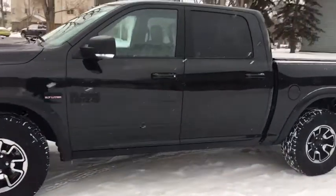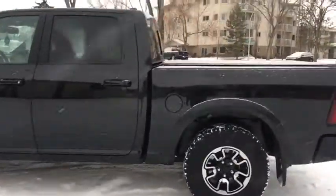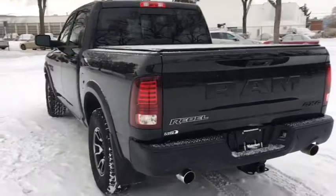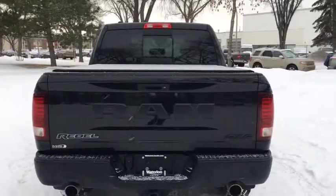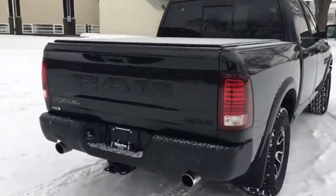As we come around the side, we have blacked out privacy glass, as well as a tunnel cover installed. This super crew seats up to five comfortably. Around the back here on our liftgate you'll notice we have a reverse camera. There are also reverse sensors on the bumper, as well as dual tip exhaust and a trailer tow package down below.